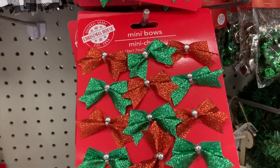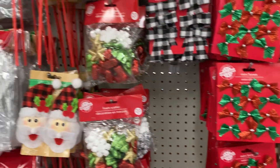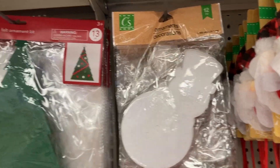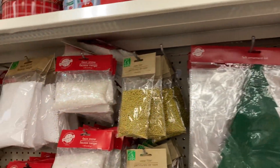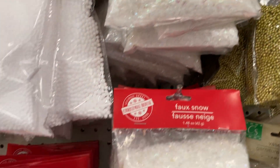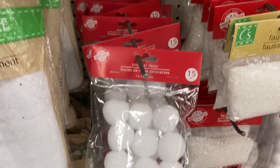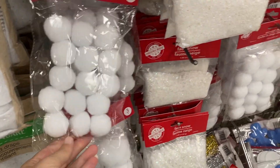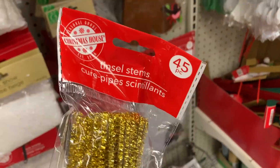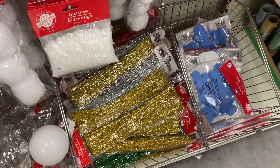They have the mini bows in green and red. And they've got the little felt angel and snowman. We've got faux snow in a bag, and down here at the bottom some snowballs — you actually get 15 of them. And then the tinsel stems, 45 pieces, available in a couple different colors.